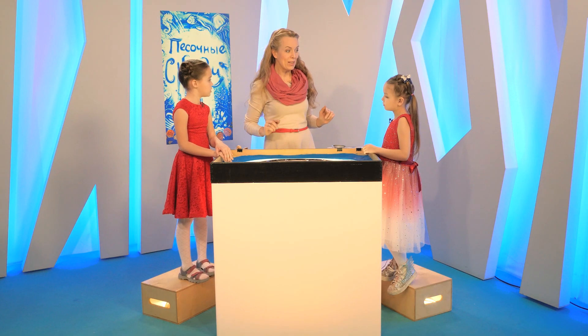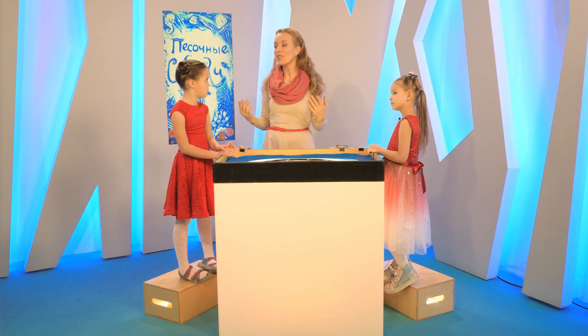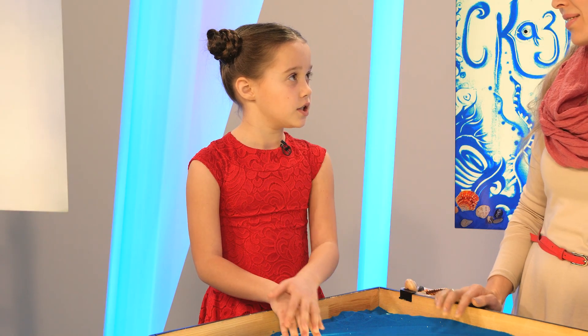А вы знаете, что в нашем мире и под водой есть много общего? Например, у нас светят на небе звёзды, а под водой — морские звёзды! У нас растут деревья и летают птицы, а под водой растут кораллы и есть летающая рыба. Она выпрыгивает из воды и летает, как птица, а потом опять ныряет в воду.